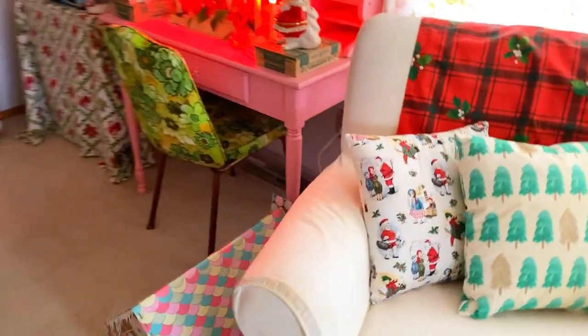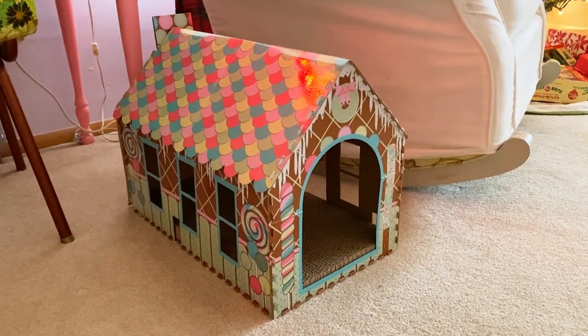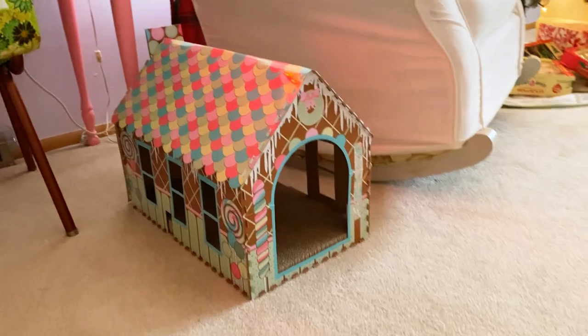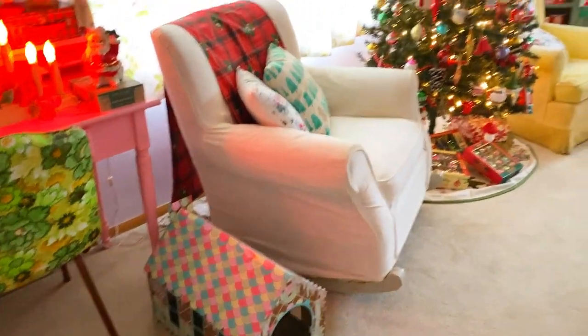I'm sure someone will ask about this little gingerbread house — it is a cat house. I got it at a Christmas gift exchange with my family. I think this one is from Aldi, but Target sells really cute ones too, and I like to get my cats a new one every Christmas, so I will link to the Target ones.